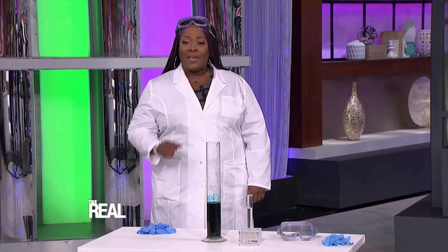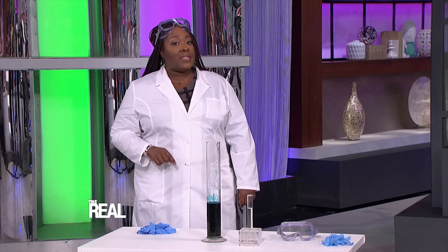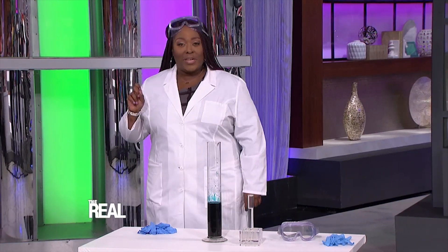It's time to get down to the hard science. We've got an exciting science experiment for you today. But this ain't your mama's science fair — this is real science!